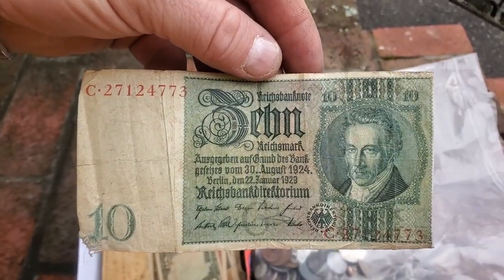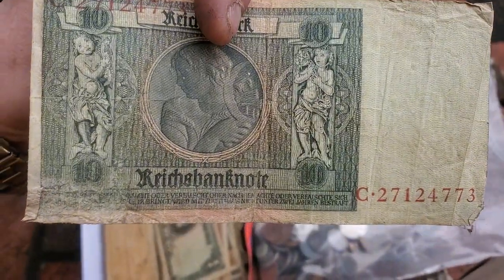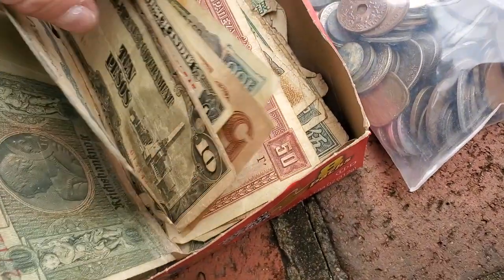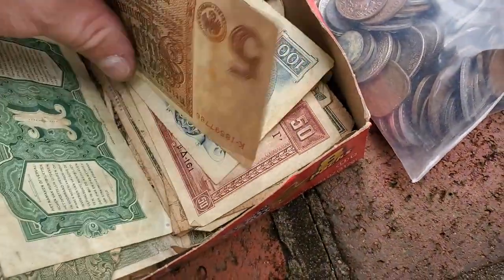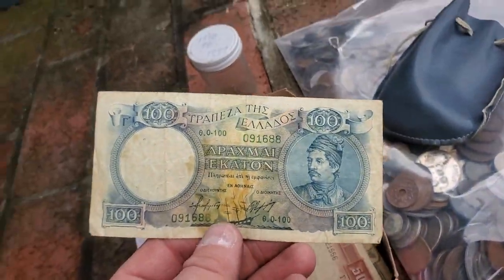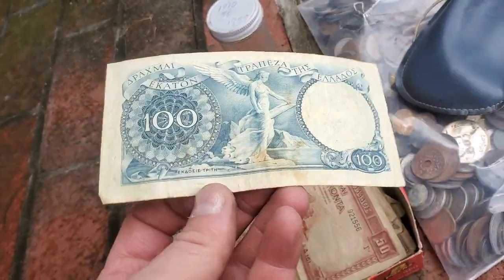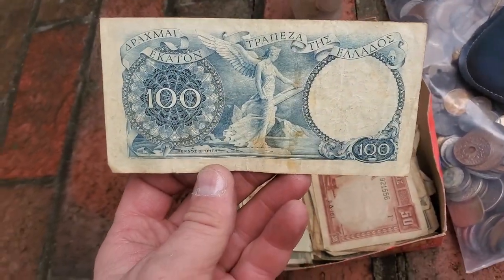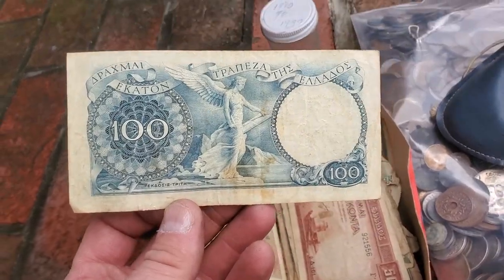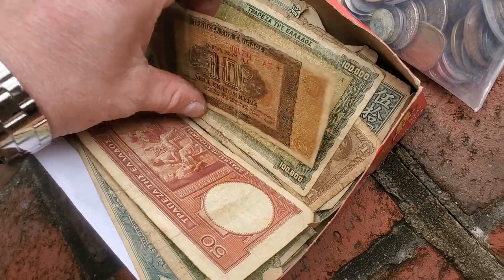You got to admit their money is way nicer looking than ours regardless of the era. A lot of these European countries — that's Greek, right? That's got to be Greece. We didn't have any bills that beautiful, and then the blues and the reds. Oh, there were a couple Confederate bills in there!